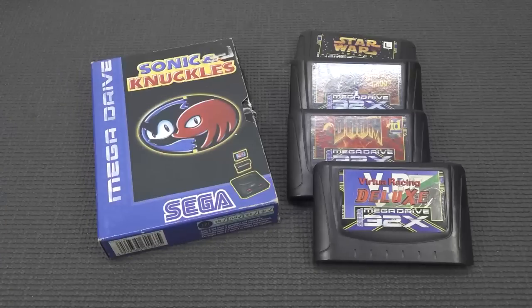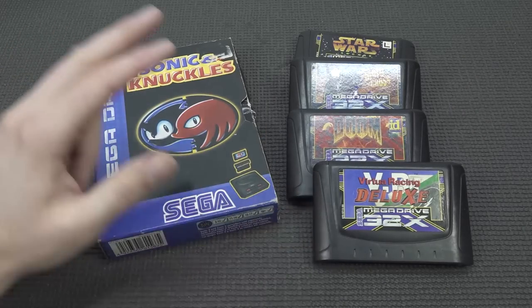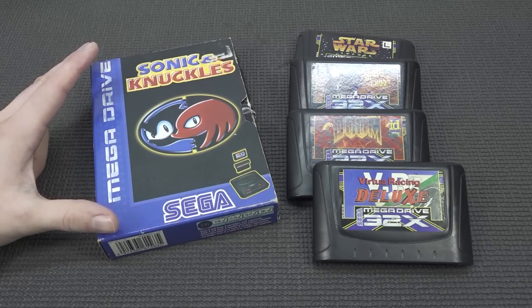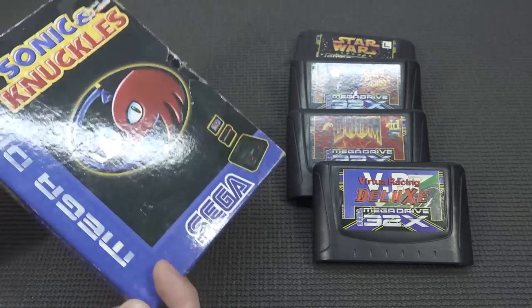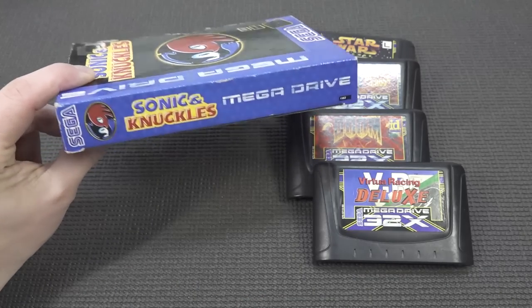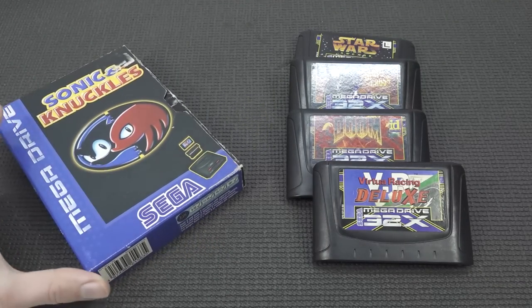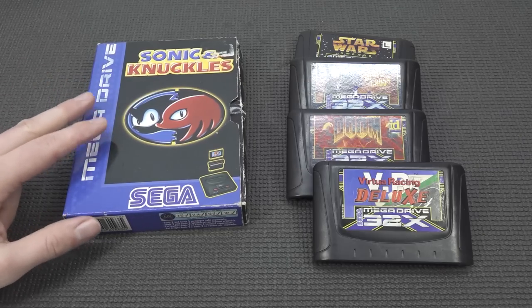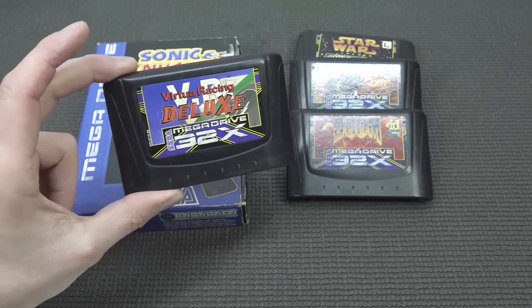I briefly want to talk about the boxes. I don't own a Sega 32x original box, but they are basically the same style as this Sonic and Knuckles one. One thing is for sure — you need to get yourself a box protector because these things are flimsy cardboard. I did own one a very long time ago, and you can see this thing is going to get completely messed up. If you're going to pay a lot of money for this, it doesn't make sense because these boxes are such low quality that you'll find almost none of them in mint condition.